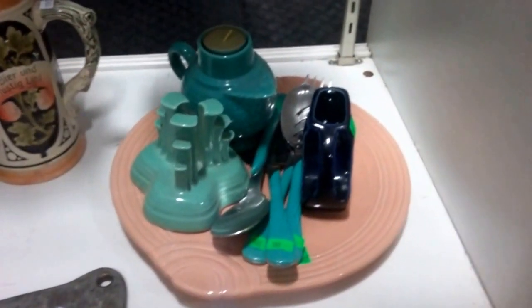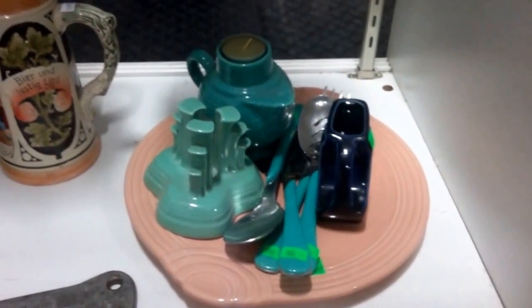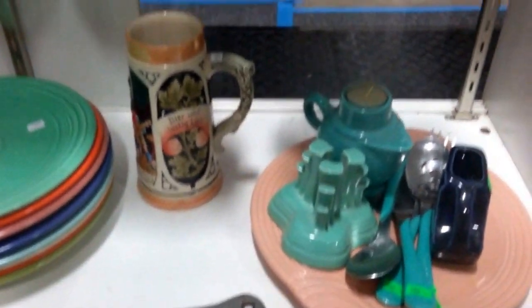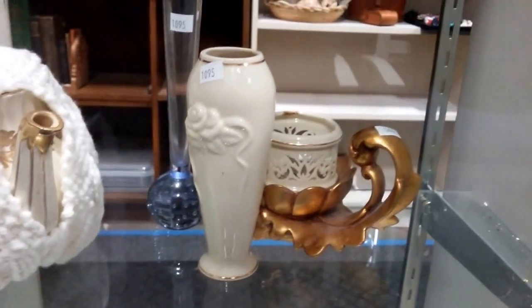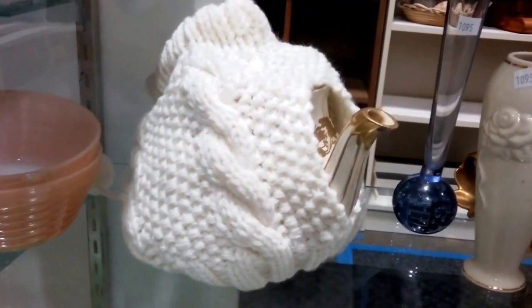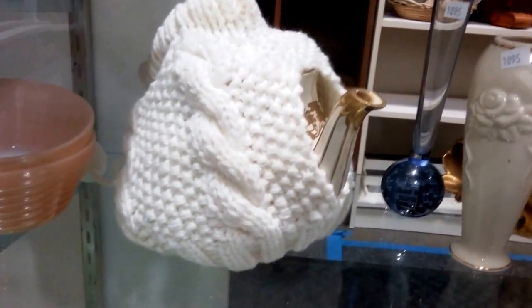We have some Fiestaware — looks like spoons, plates, some candelabras, some lyncs, put stem vases, and candle holder. And this is a Sadler teapot. I couldn't find the lid yet, but it does have a nice handmade cozy though.